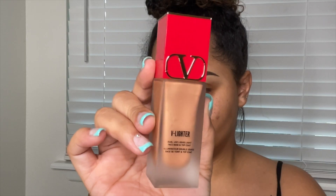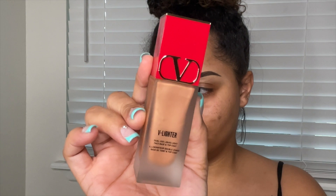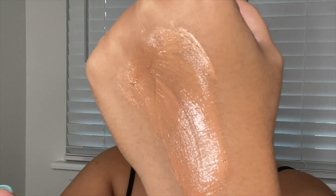Okay, voiceover Michaela here. We'll be starting with the V Lighter, which is in the shade Ambra. They have two shades: one is a pink undertone called Rosa with a silver reflect, and we're going to be using a peach undertone with a golden reflect. It's super pretty — I love peach golden highlighters.